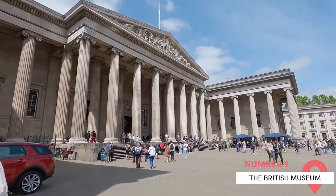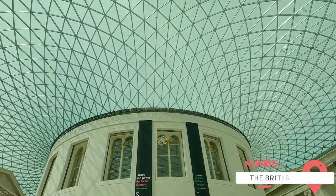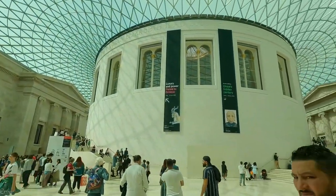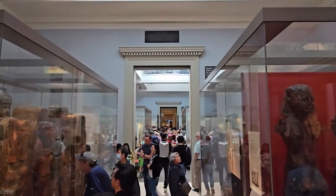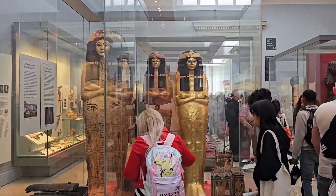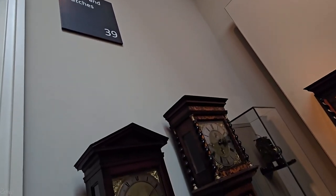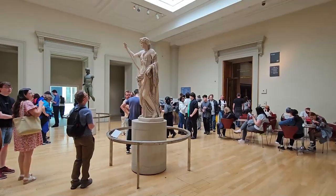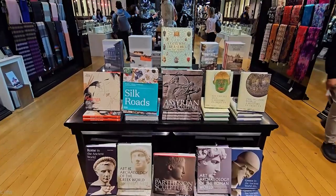The British Museum is an iconic institution that houses an extraordinary collection of artifacts from around the world. It's home to over 8 million objects spanning thousands of years of human history. From Egyptian mummies and Greek sculptures to Mesopotamian artifacts and African masks, the museum offers an unparalleled opportunity to explore the breadth and depth of global cultures. Founded in 1753, the British Museum holds immense historical significance. It was the first national public museum in the world and played a pivotal role in shaping the concept of a museum as a place for public education and enlightenment.